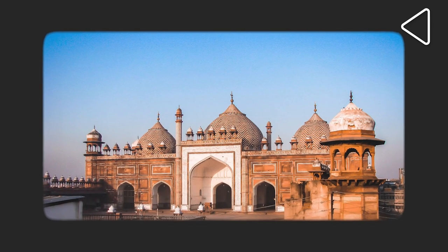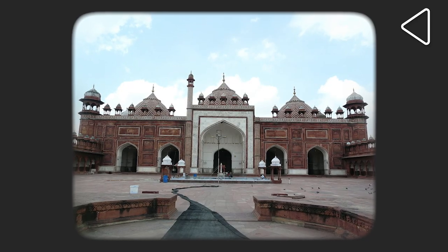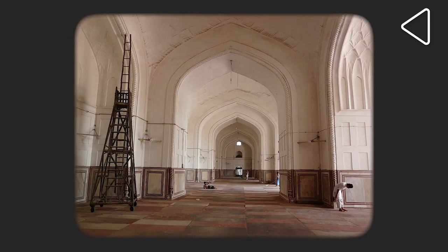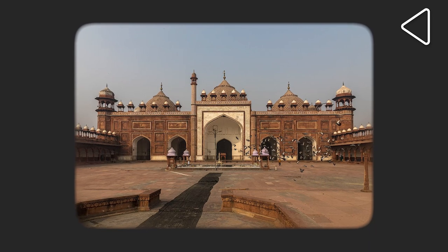The Jama Masjid of Agra was commissioned by Jahanara Begum. It was a beautiful grand mosque which was made so that people can come and pray there and congregate for their Friday prayers.